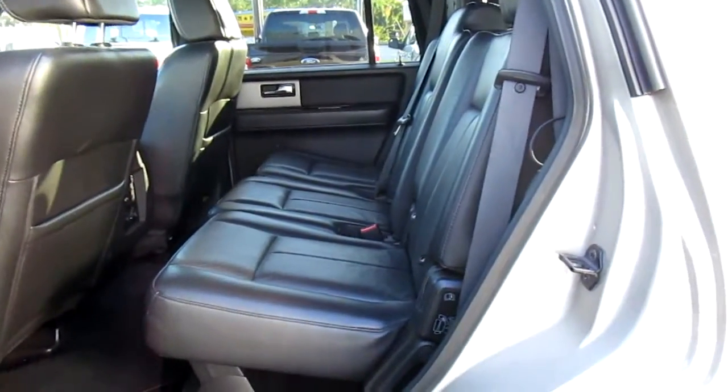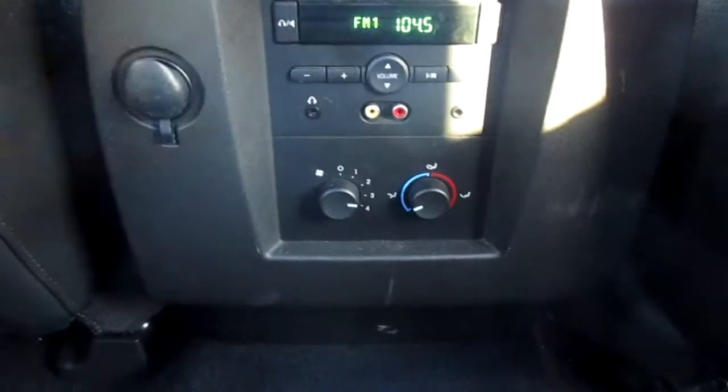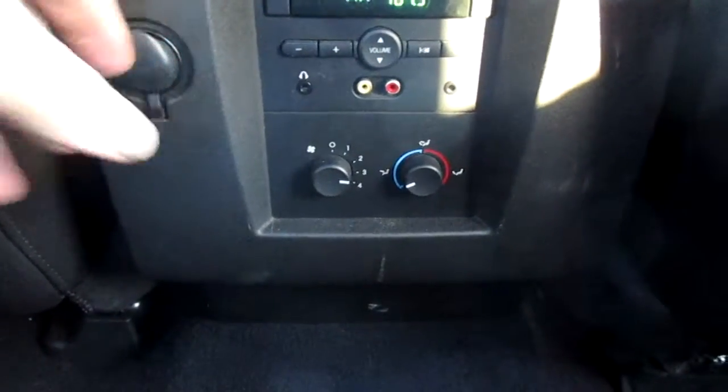Inside is a spotless leather interior. It also has a sunroof. The rear passengers get their own climate control, their own auxiliary input, headphone jacks, and a 12-volt power supply, so it's very comfortable back here.